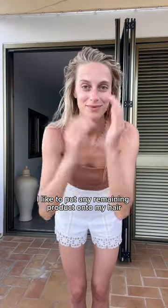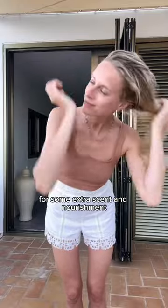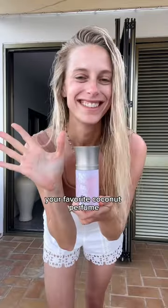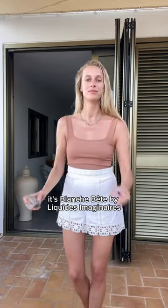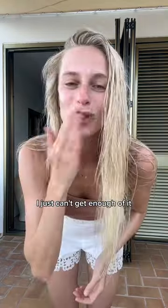I like to put any remaining product onto my hair for some extra scent and nourishment. And finish things off with your favorite coconut perfume. I'm currently obsessed with this one — it's Blanche Bête by Liquid Imaginaire. I just can't get enough of it. Et voilà.